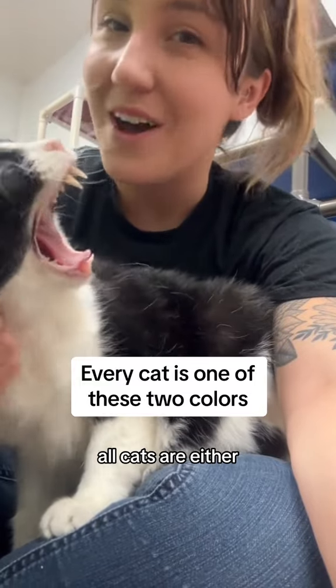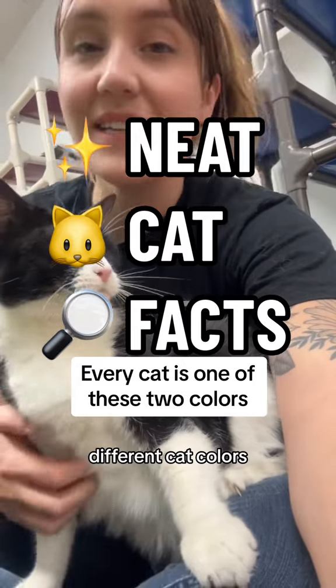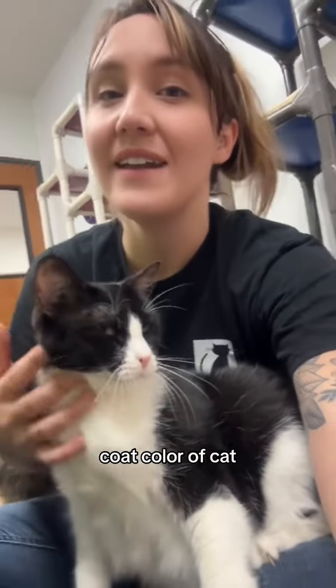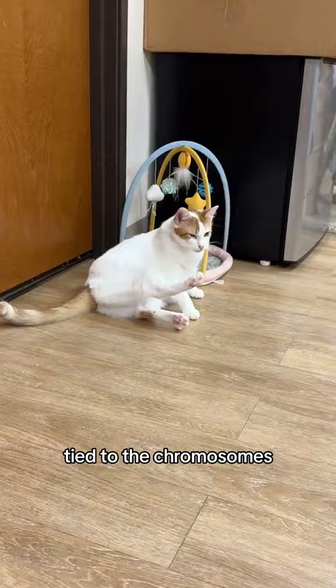This cat fact might surprise you: all cats are either black or orange. Let's discuss different cat colors, but before we start, what is your favorite cat color? Leave a comment so we can tally them up.